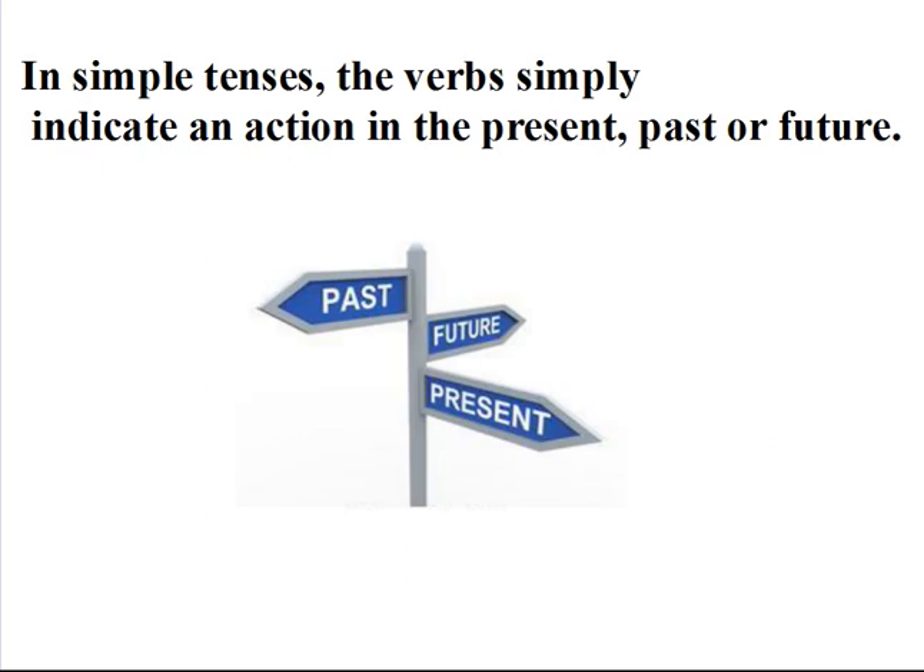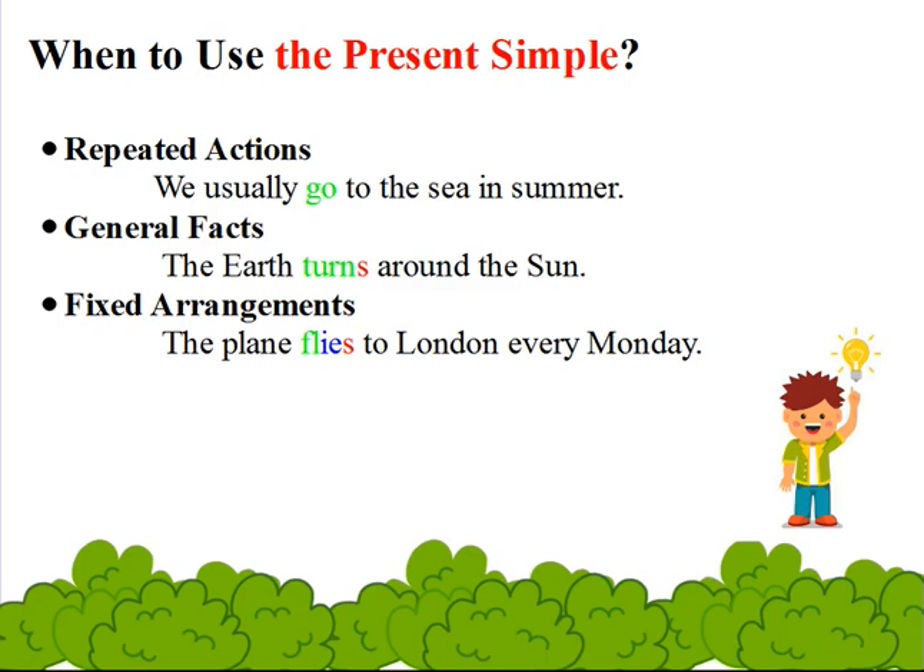In simple tenses, the verb simply indicates an action in the present, past, or future. Let's start with the present simple tense. We use the present simple a lot in English, so it's really important to understand it well. When to use the present simple? First, repeated actions — for example: we usually go to the sea in summer.